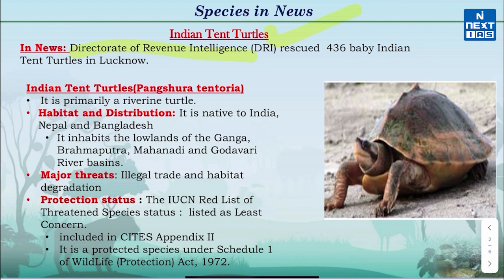Now let's know more about Indian Tent Turtles. It is primarily a riverine turtle and inhabits the lowlands of Ganga, Brahmaputra, Mahanadi and Godavari river basins. Illegal trade and habitat degradation are the major threats. The IUCN Red List classifies it as Least Concerned. It is included in Appendix 2 of CITES and is a protected species under Schedule 1 of the Wildlife Protection Act 1972.